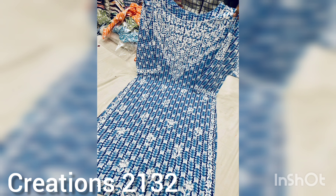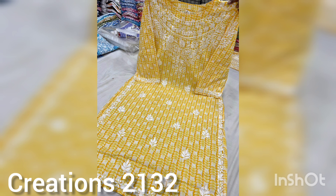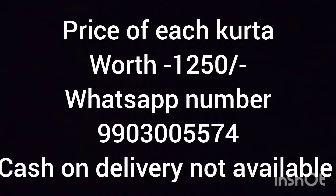Go for the chikankari ones — these are very good designs and color options. You can find all sizes; you can contact them and place your order easily. You can also find other varieties of clothing which will be very good for your choices. You can find chikankari, kota doria, and cotton stuff which will be very good. Limited stocks available, so place your order soon.